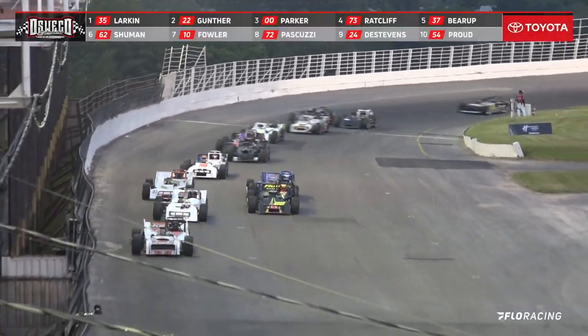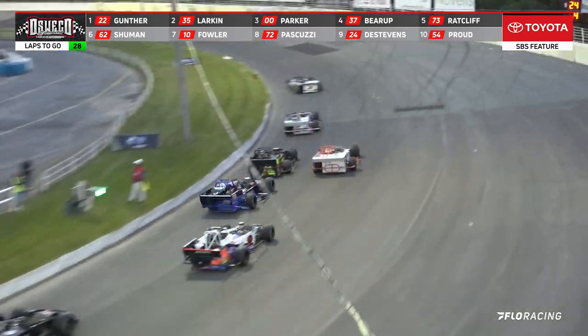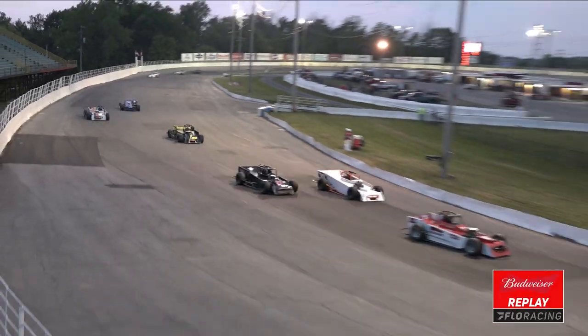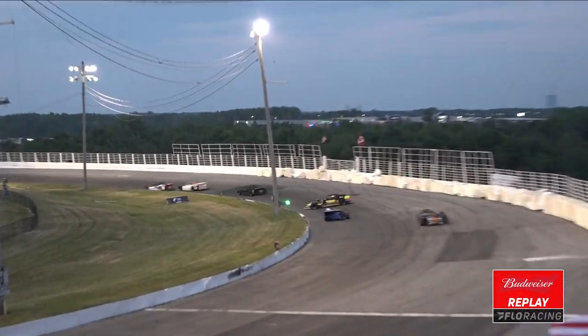He brings it down out of turn number four — up on the front side is Gunther. He's turned to five at the left and now Greg O'Connor back there to number two. DJ Schumann now up to fourth. Camden Proud is now up to the number five spot.